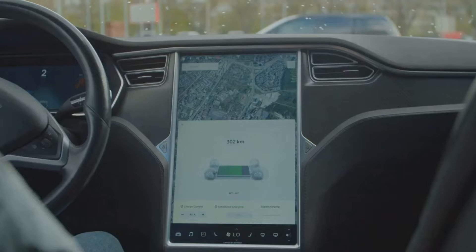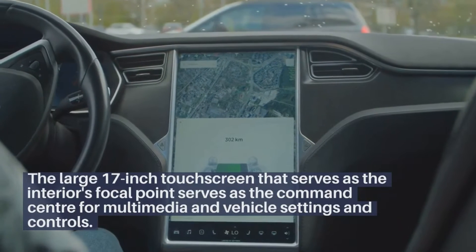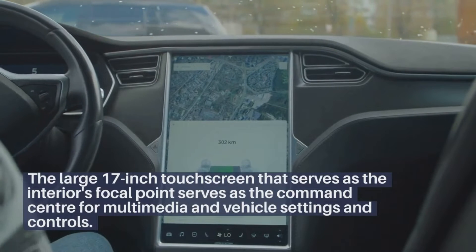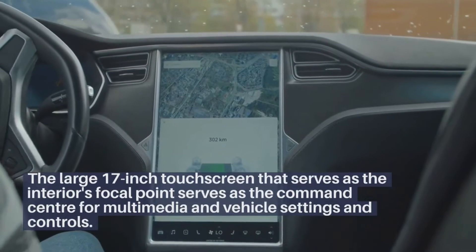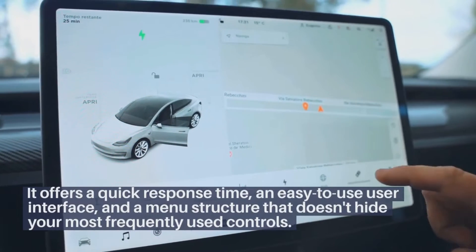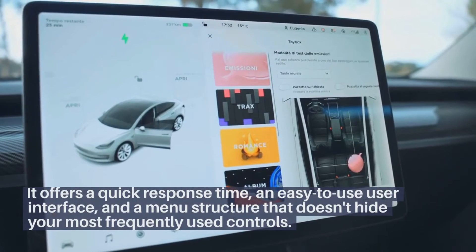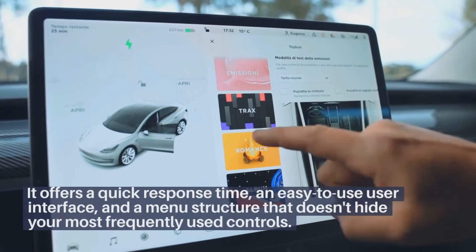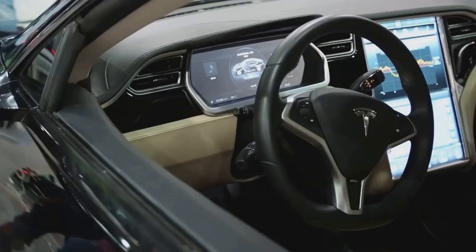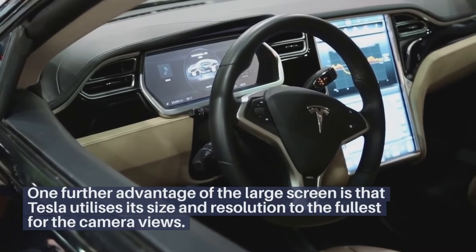A Big Screen Experience: The large 17-inch touchscreen serves as the interior's focal point and command center for multimedia, vehicle settings, and controls. It offers a quick response time, an easy-to-use interface, and a menu structure that doesn't hide your most frequently used controls. One further advantage is that Tesla utilizes the screen's size and resolution to the fullest.